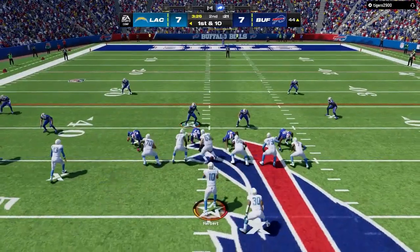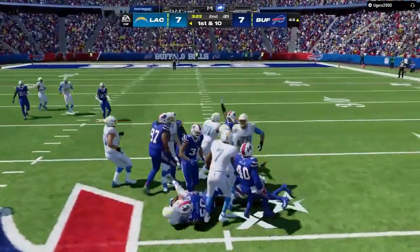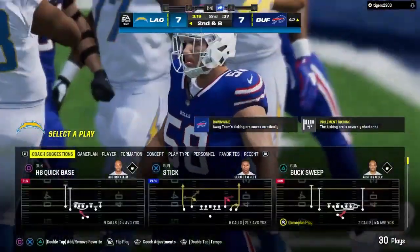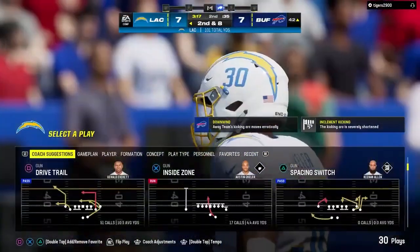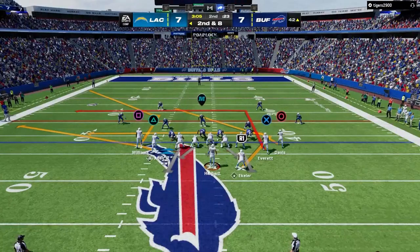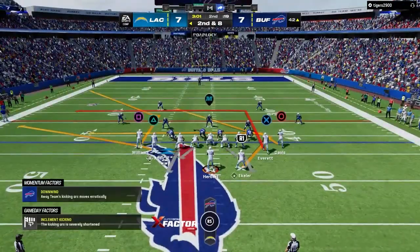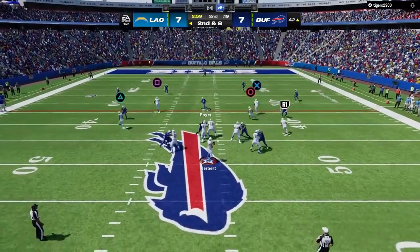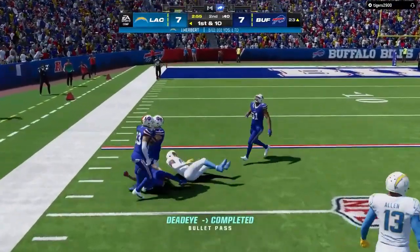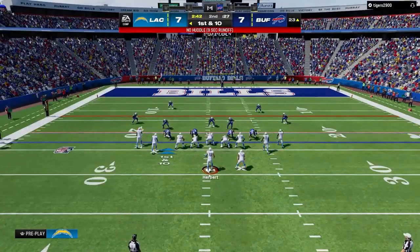First and ten — they go back to the ground with Eckler, and he fights forward for a modest two-yard gain. Any lane that might have been open was closed pretty quickly — the defensive front won that battle at the line of scrimmage with great leverage, held their spot, and stacked him up. Herbert throws complete to Williams, and he's got a first down at the Bills' 23.